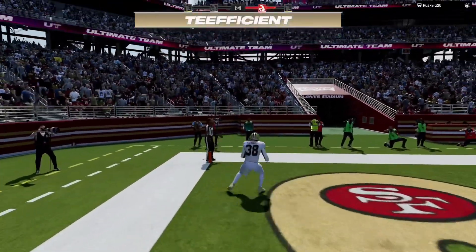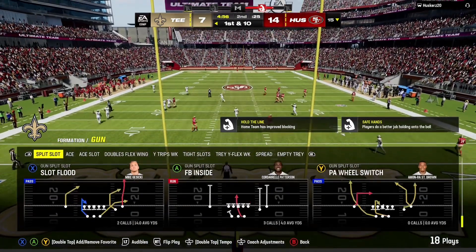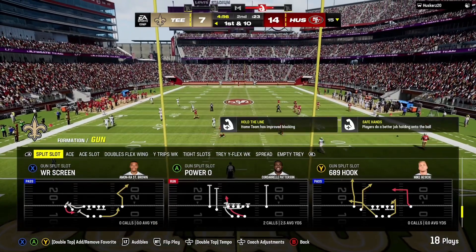And he is into the end zone. The Niners go for it, but it doesn't work out, and the Saints will have the football back.